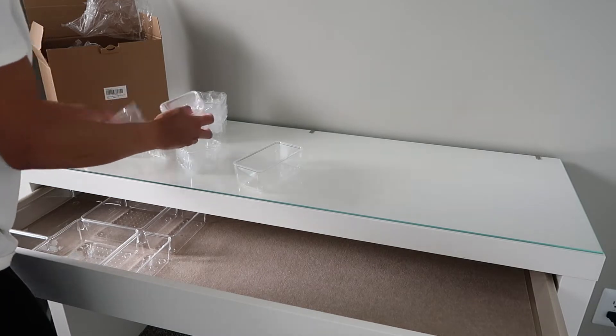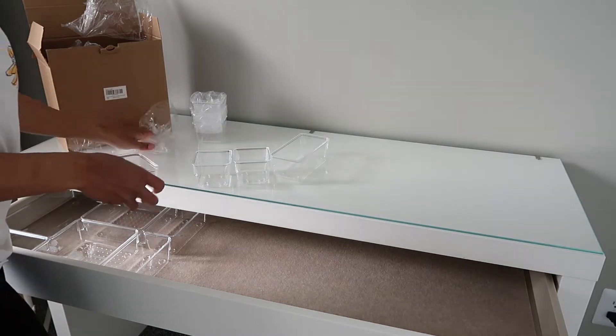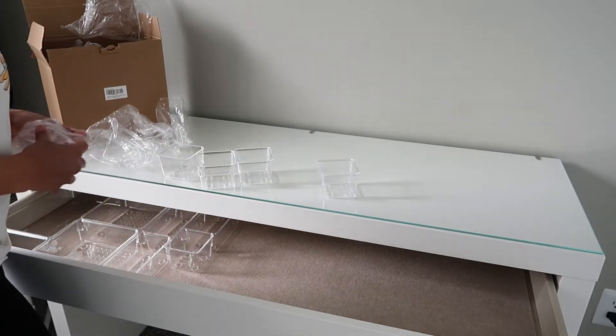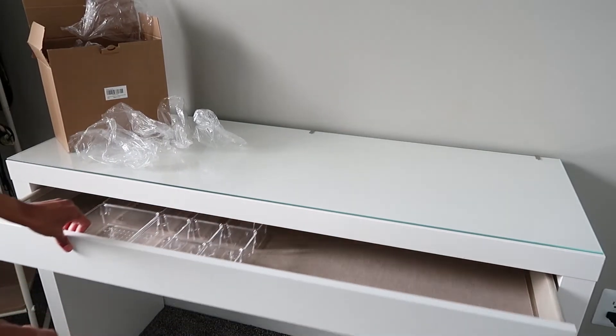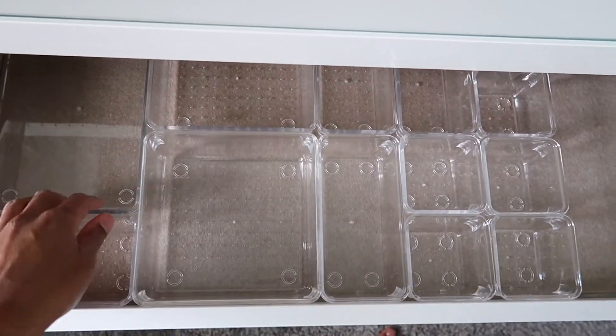I put the leftover containers in here for now. I may just put all of the makeup — my everyday makeup — over on that side in that drawer so everything is together. I'll kind of separate the two and have the Alex drawers be my work area.